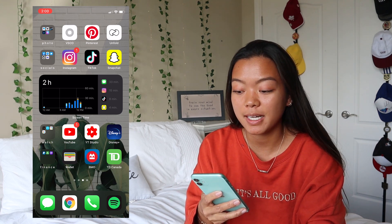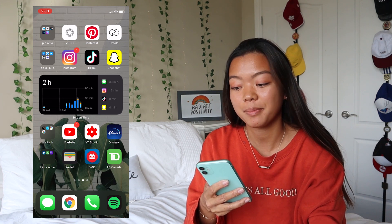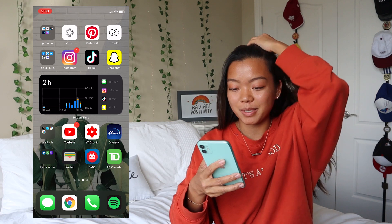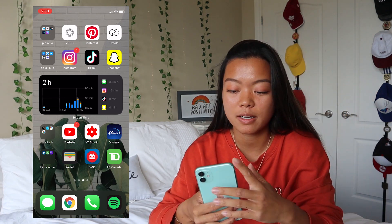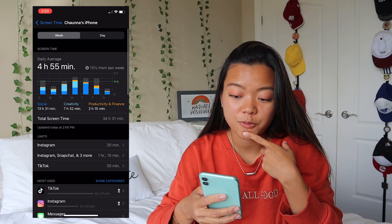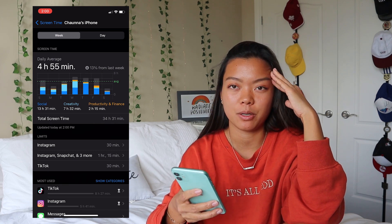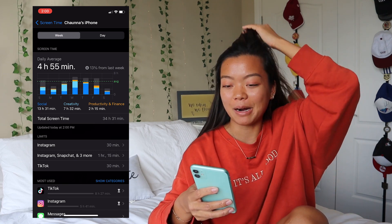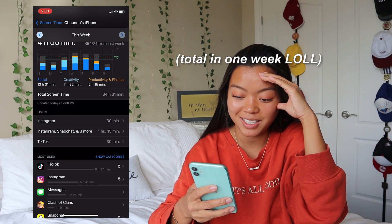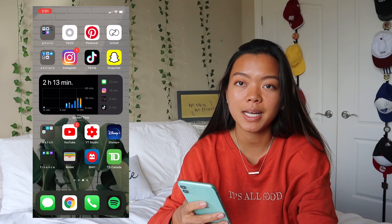For today I've already spent half an hour on Messages, 15 minutes on Instagram, 8 on TikTok, and 4 on Snapchat — and it's only been two hours since I woke up. My daily average is almost five hours which is so bad. I'm really trying to cut it down to at least three. Most used this week: TikTok, eight and a half hours — we are ashamed of that.